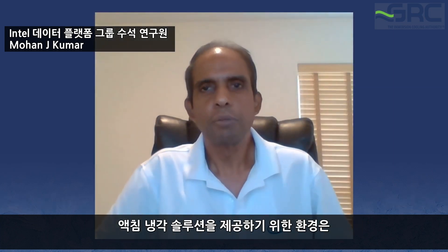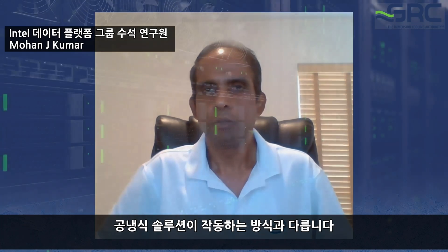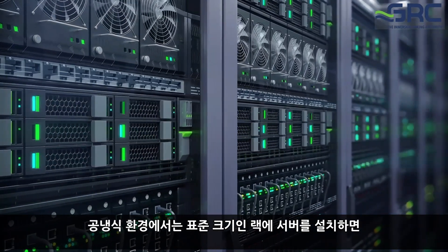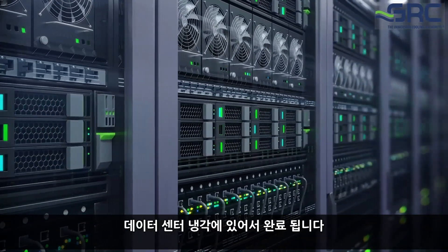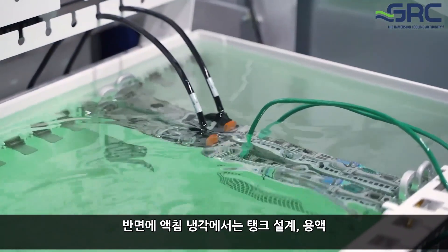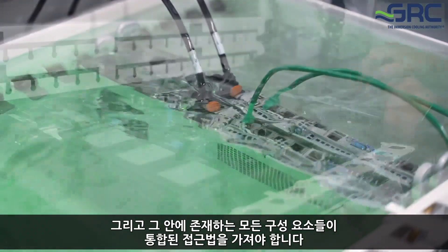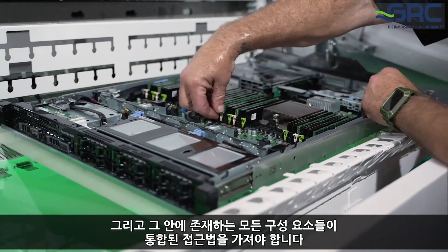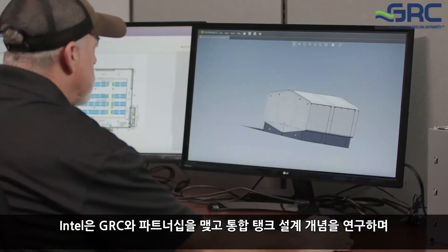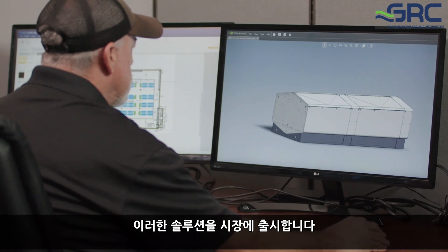Delivering an immersion cooling solution is different from how air-cooled solutions work. In an air-cooled environment, you deliver a server into a standard-size rack and cooling is handled after the fact in the data center. Whereas in immersion cooling, the tank design, the liquid, and all components present all require an integrated approach. Intel has partnered with GRC to explore an integrated tank design concept to bring this solution to market.